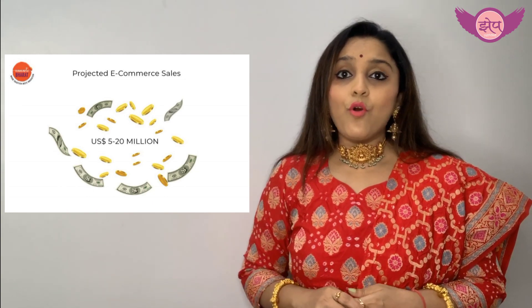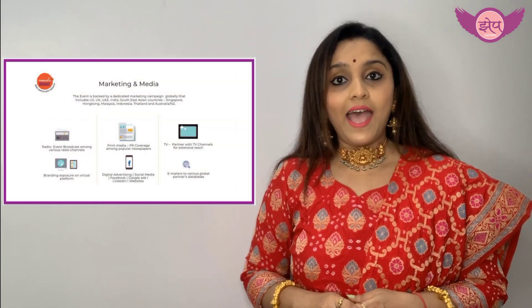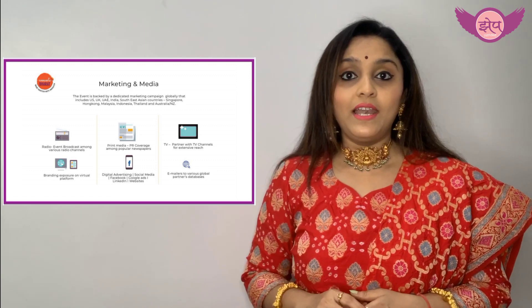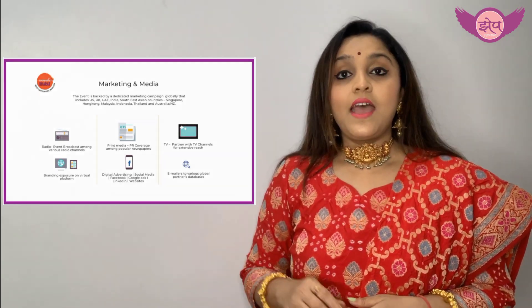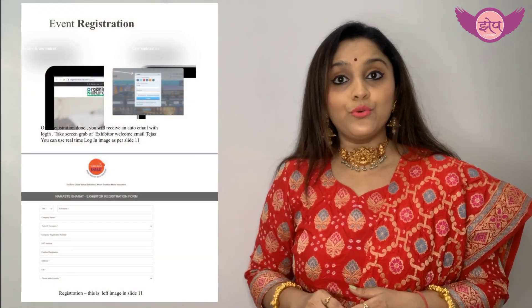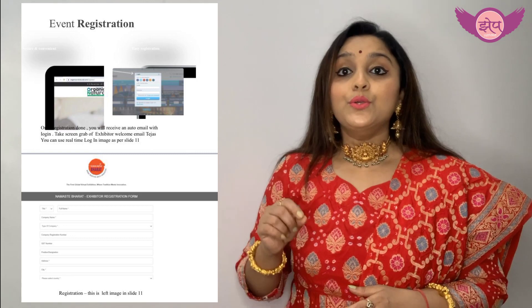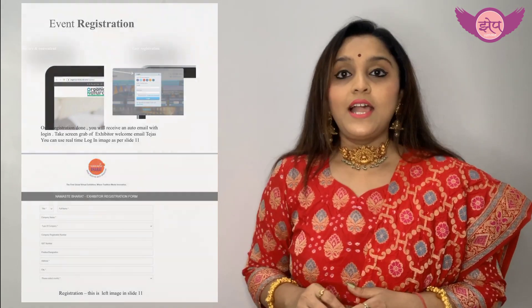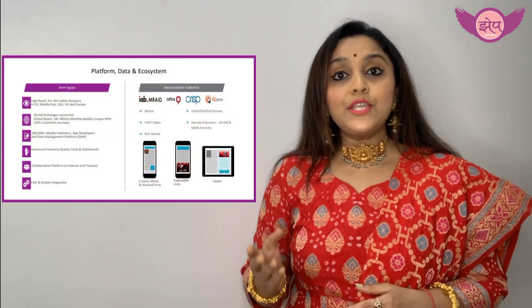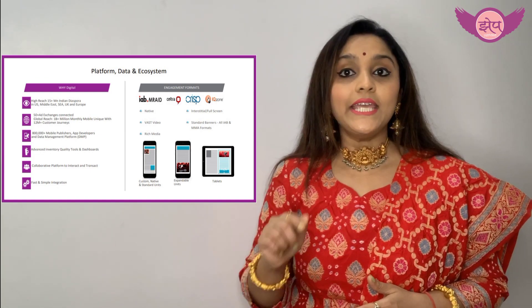Firstly, you need to register and update your business profile on the website. While updating your profile, upload photos and videos of the products you want to sell. Please do not forget to mention your phone number, WhatsApp number, and your other social media links.